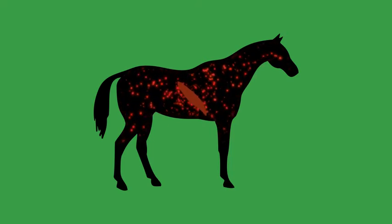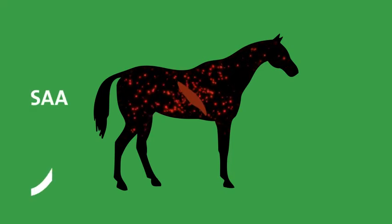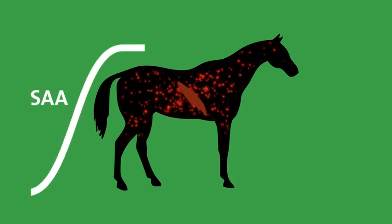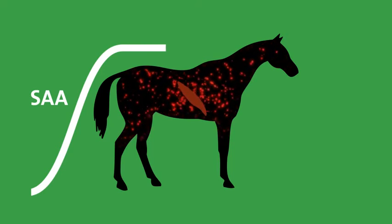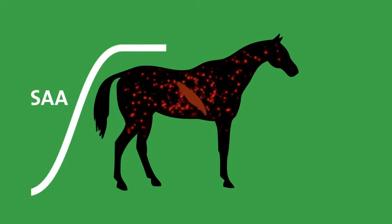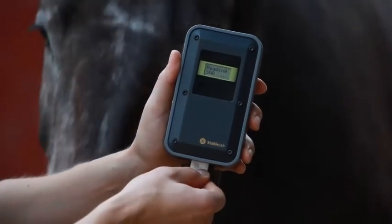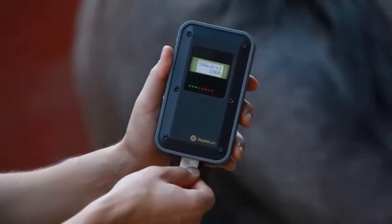Once triggered, levels of serum amyloid A can elevate rapidly within 12 to 24 hours. The speed and range of elevation indicates the type and severity of the condition that the horse's body is contesting. These levels can be accurately measured and monitored using the StableLab handheld reader.